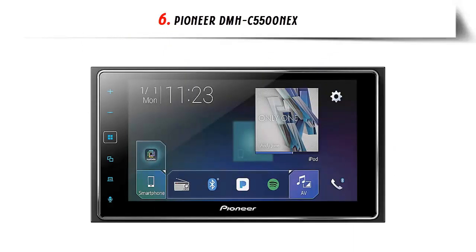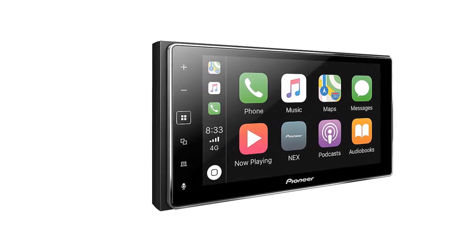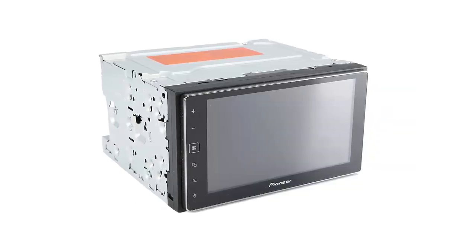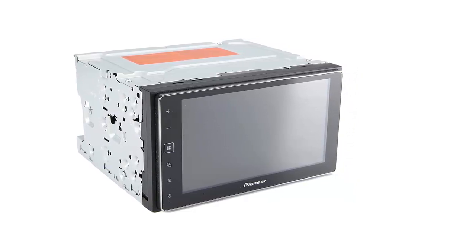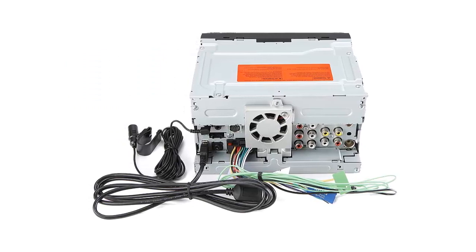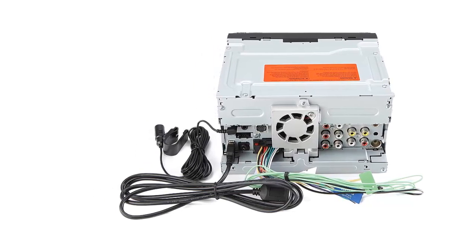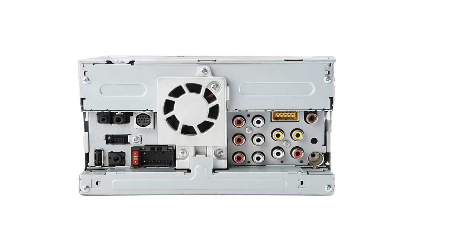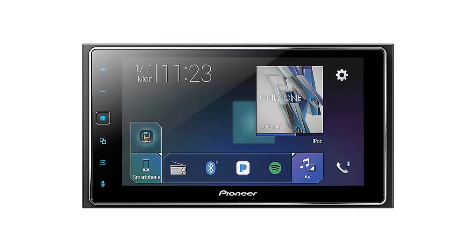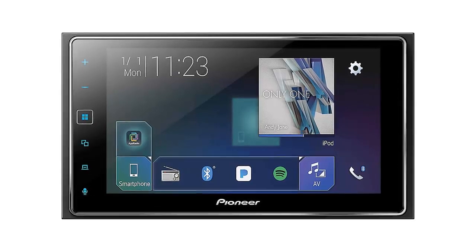Our list at number 6: the Pioneer DMH-C5500NEX. Pioneer has been an industry leader in automotive audio for decades, and this is among the most innovative touchscreen head units on the market. Many modern car owners have problems installing an aftermarket stereo due to limited space, but Pioneer solved this with the C5000-500. The thin capacitive touchscreen is wired to a black box that can be located where space allows, and can be mounted horizontally or vertically. The 8-inch screen gives plenty of room to view Android Auto or Apple CarPlay, and Weblink provides access to YouTube and many other apps. The screen can be controlled with gestures and swipes for a seamless, intuitive user experience.